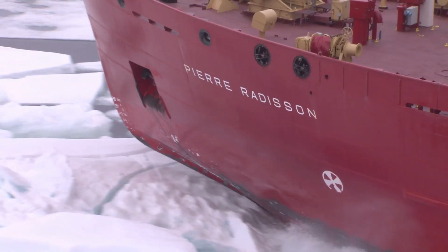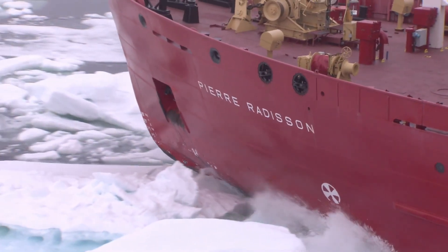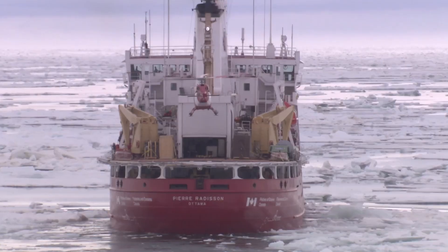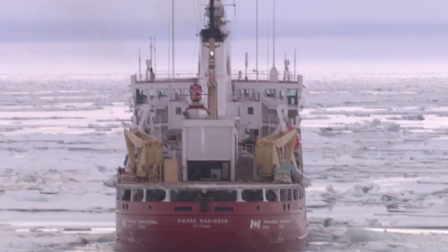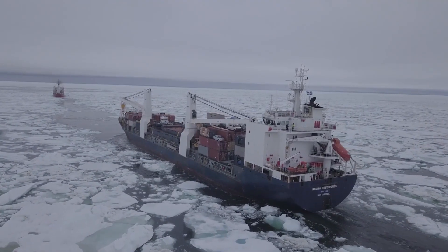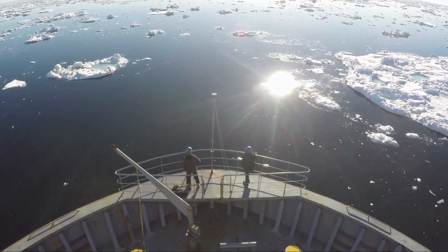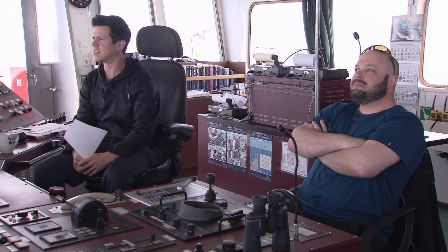I think we'll need an icebreaker to get out of here. We won the fight against the ice this season again.